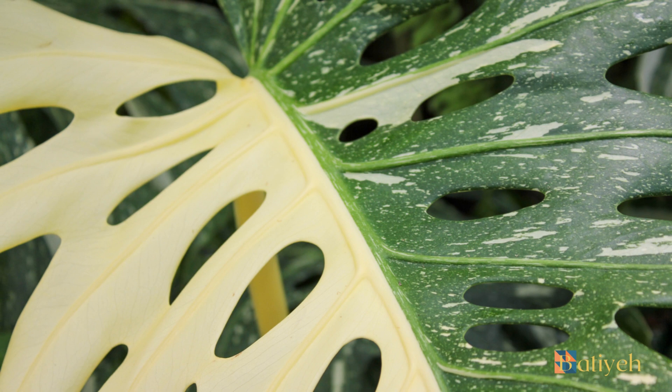Feed the plant with a balanced, diluted liquid fertilizer every 4 to 6 weeks during the growing season — spring and summer.